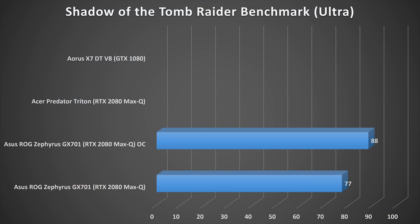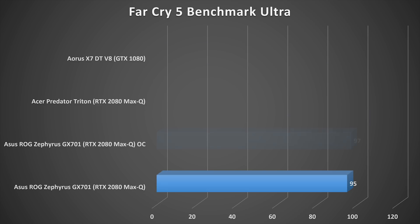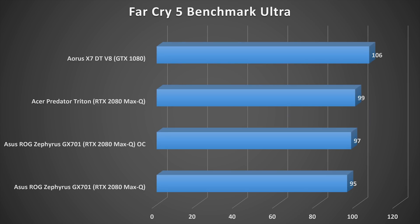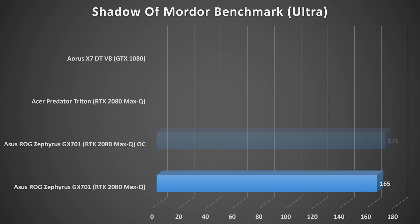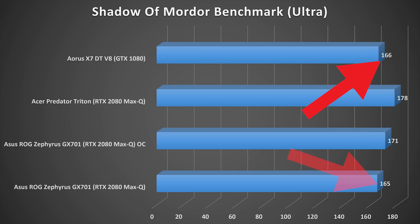Synthetic benchmarks are great, but how does this pan out in actual gameplay? Looking at three games benchmarked with the GTX 1080 versus the RTX 2080 Max-Q: in Shadow of the Tomb Raider, the Aorus X7 outperforms all RTX 2080 Max-Q cards. In Far Cry 5, the Aorus X7 again outperforms all RTX Max-Q cards. In Shadow of Mordor on Ultra, the Aorus X7 only barely beats the GX701 stock, and when you overclock the GX701, you do get better performance.